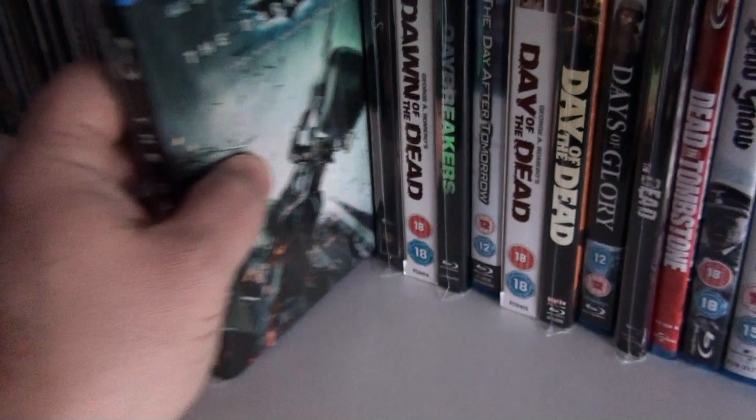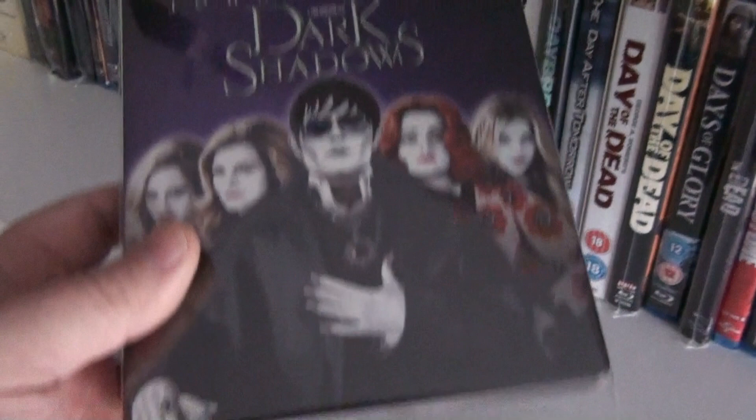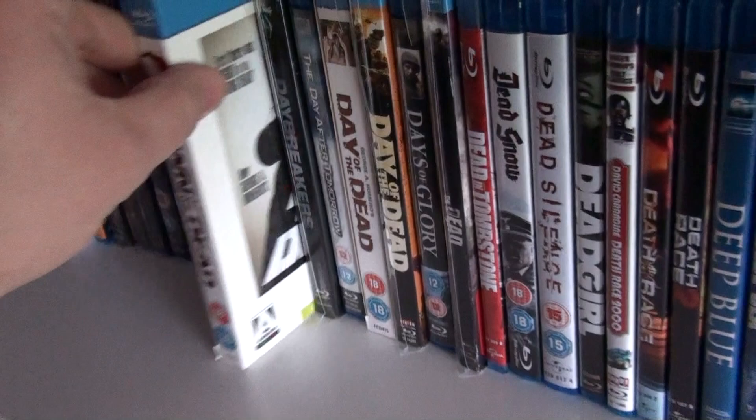I heard somebody say that the slipcover is hard to find, so I guess they're right. This is the UK steelbook of Dark Shadows — not Tim Burton's best, but still entertaining.